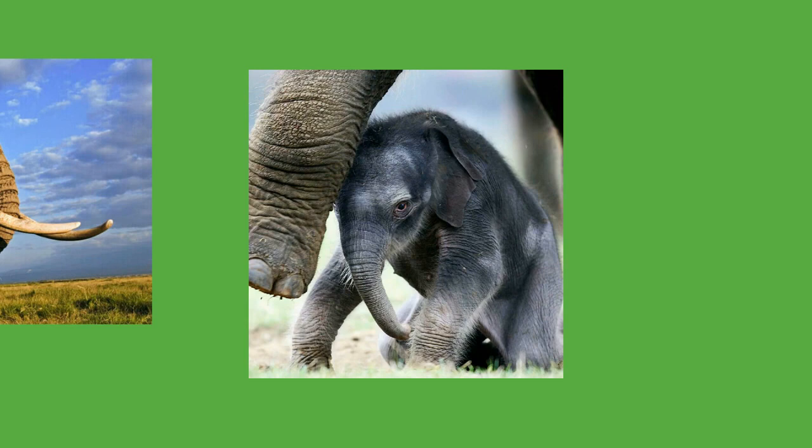Gestation in elephants typically lasts between one and a half and two years and the female will not give birth again for at least four years. The relatively long pregnancy gives the foetus more time to develop, particularly the brain and trunk. Births tend to take place during the wet season. Typically, only a single young is born, but twins sometimes occur. Calves are born roughly 85 cm (33 in) tall and with a weight of around 120 kg (260 lbs). They are precocial and quickly stand and walk to follow their mother and family herd. A newborn calf will attract the attention of all the herd members, with adults and most of the other young gathering around the newborn, touching and caressing it with their trunks. For the first few days, the mother limits access to her young.